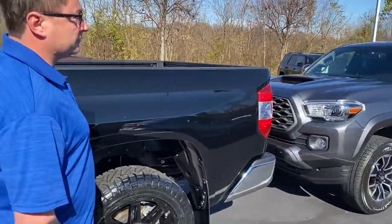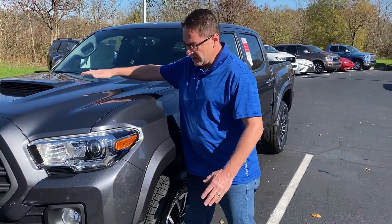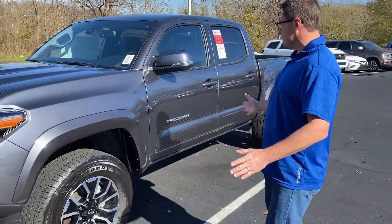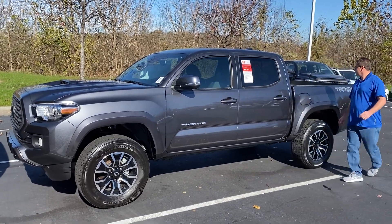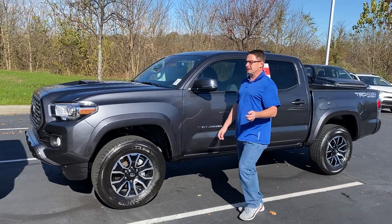We've got a TRD Sport — you can always tell because of the hood scoop — but it's magnetic gray. Thanks to my wife Holly, everyone — give her a shout out, she's doing great. This is beautiful, right? I would pick a color like this. Let's keep going, we've got a couple more Tacomas.